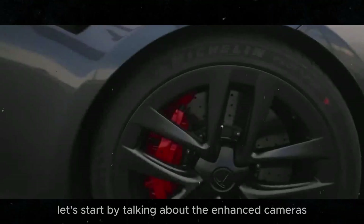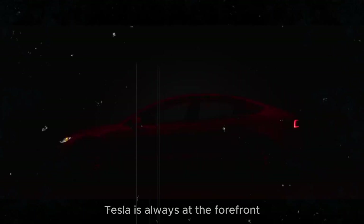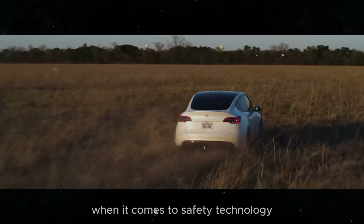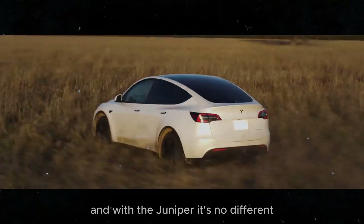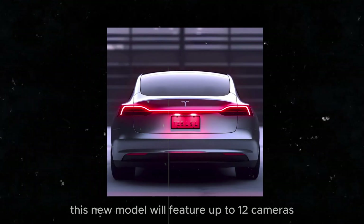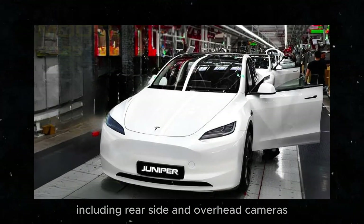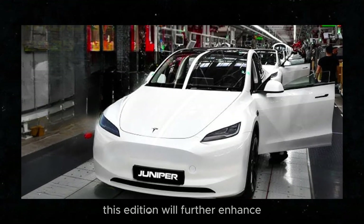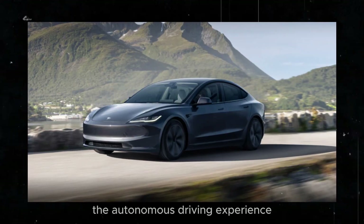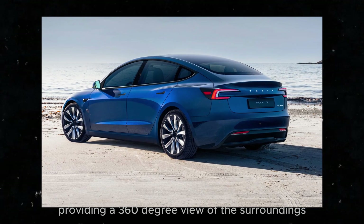Let's start with the enhanced cameras of the Model Y Juniper. Tesla is always at the forefront of safety technology, and with the Juniper it's no different. This new model will feature up to 12 cameras, including rear, side, and overhead cameras, further enhancing the autonomous driving experience and providing a 360-degree view of the surroundings.